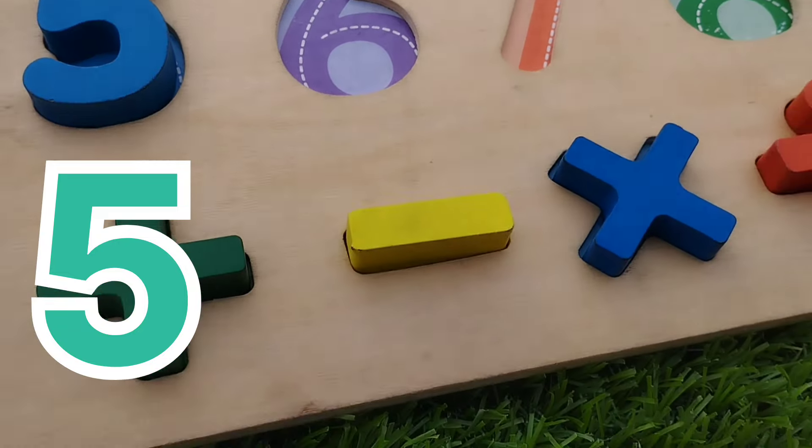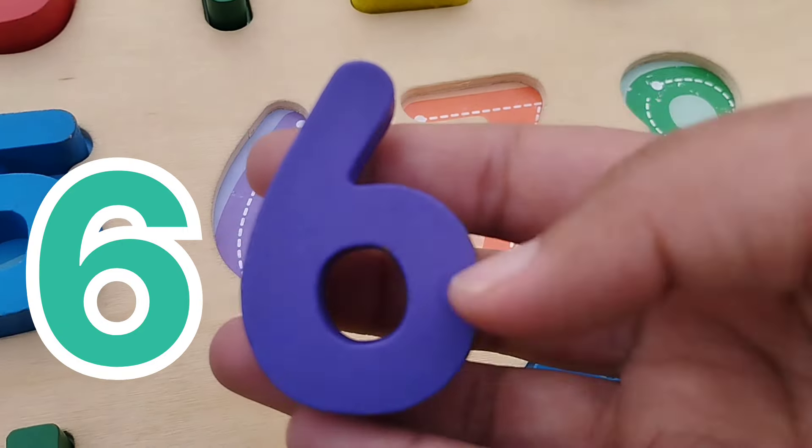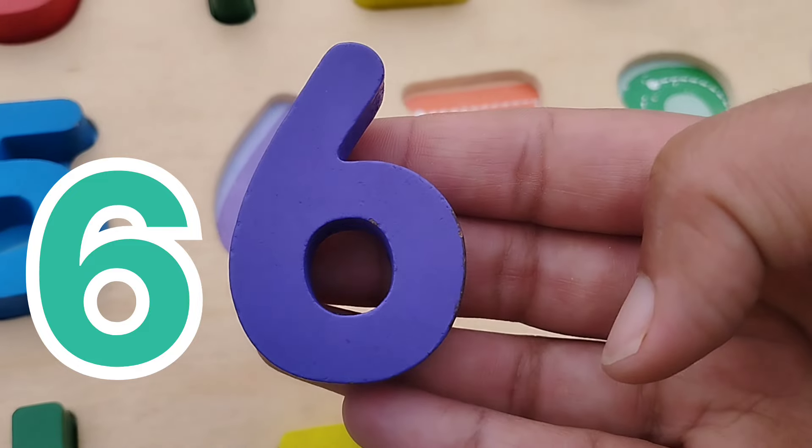The next number is number 6. This is number 6.